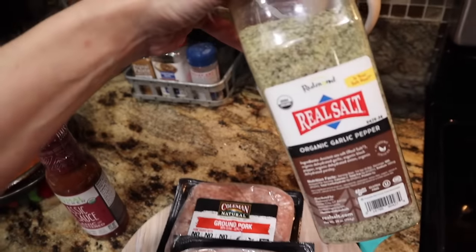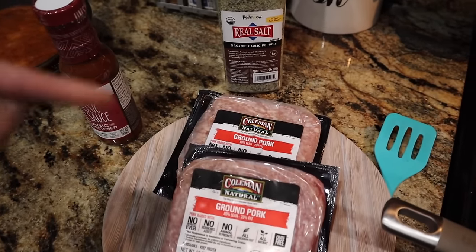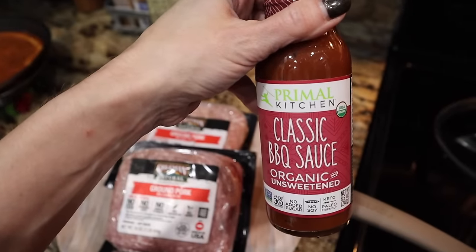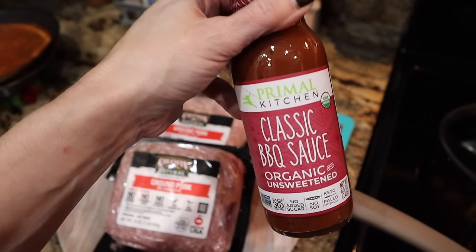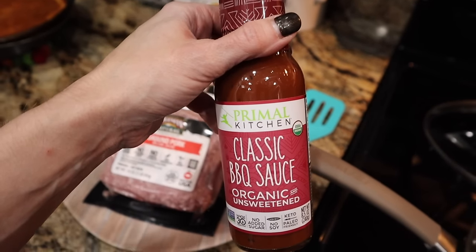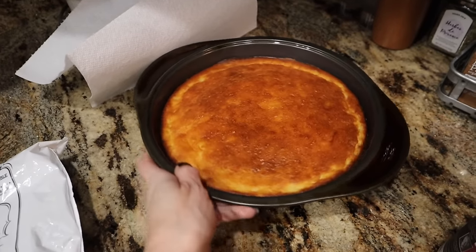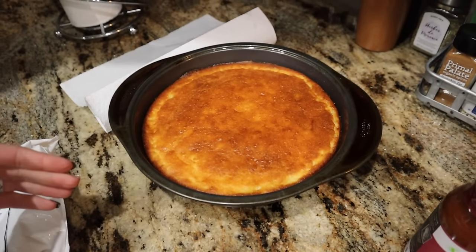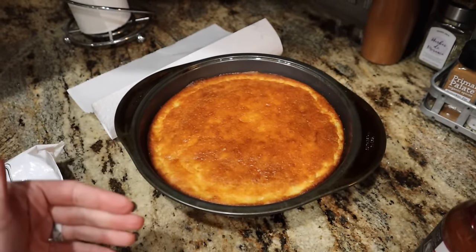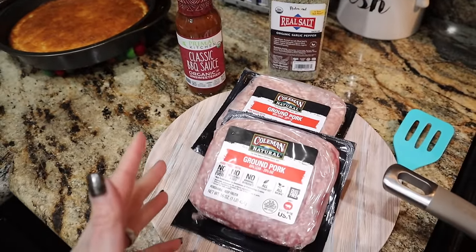I'm just going to add some Redmond's real salt, organic garlic pepper, and that's it — frying and browning it up. Then I'm going to drain it and add some of this Primal Kitchen classic barbecue sauce, another super clean barbecue sauce. I like Altered Sweets as well, but I have a bunch of this and I'm trying to use it up. The cornbread is Dak Keto Ladies cornbread muffins that I just made into regular cornbread and added jalapeños. We're going to slice a piece and then pour the barbecue pork on top.